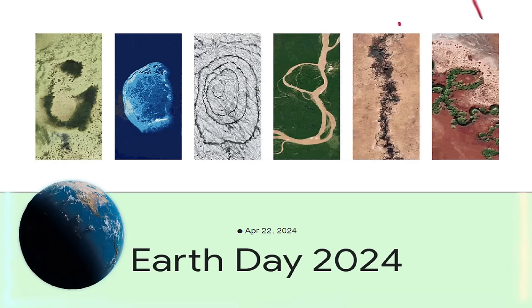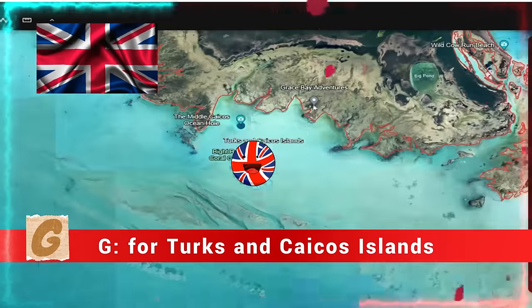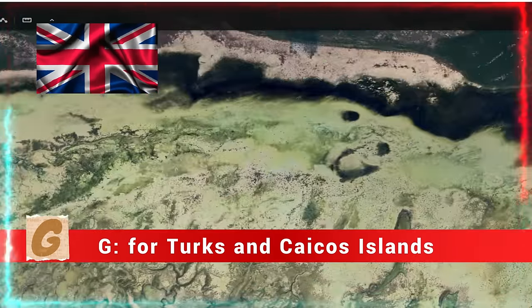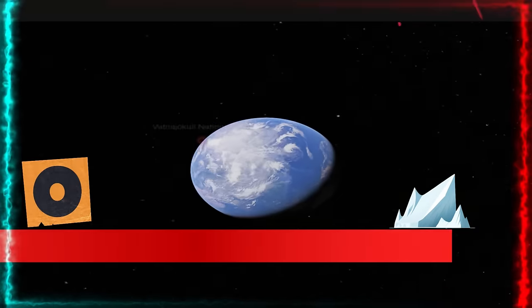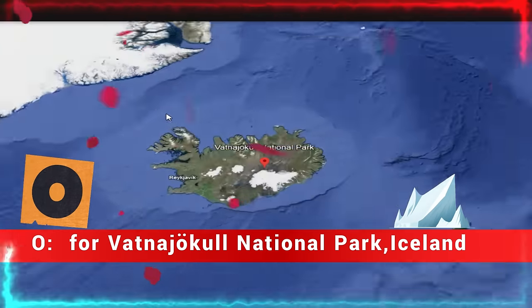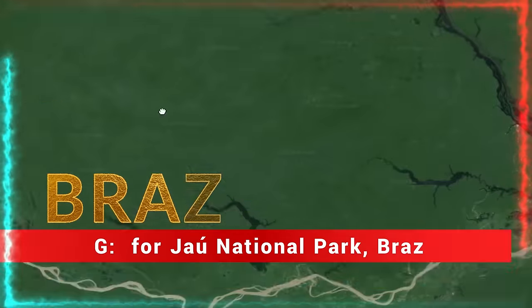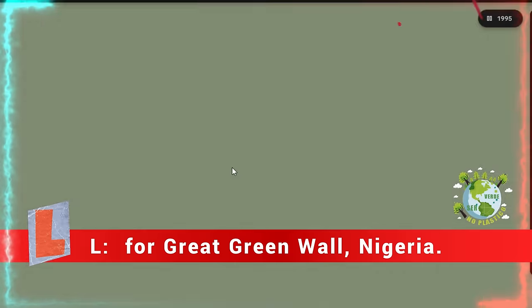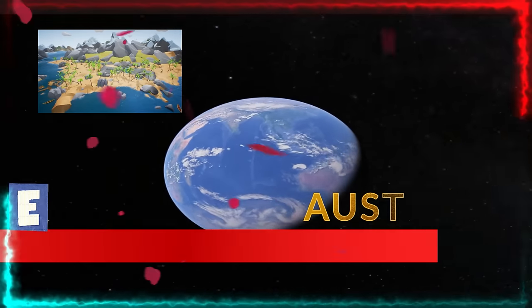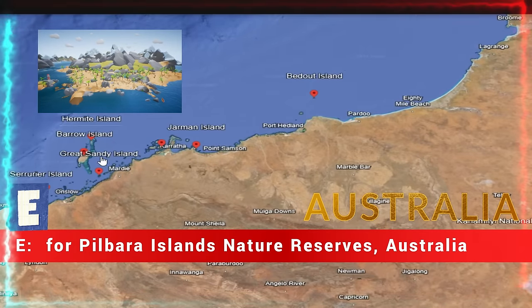A look inside the letters on the Google Earth. With letter G, for Turks and Caicos Islands. With letter O, for Scorpion Reef National Park, Mexico. With letter O, for Vatnajökull National Park, Iceland. With letter G, for Jaú National Park, Brazil. With letter L, for Great Green Wall, Nigeria. With letter E, for Pilbara Islands Nature Reserves, Australia.